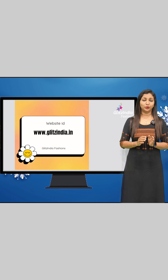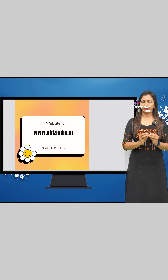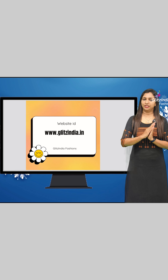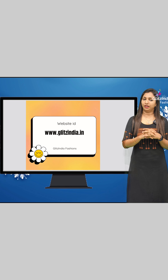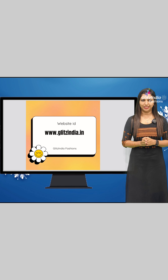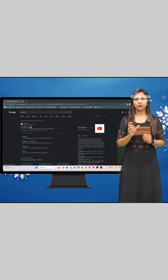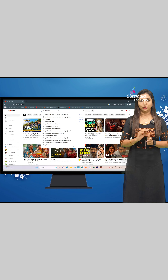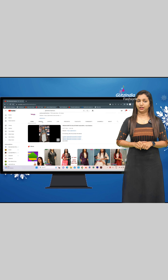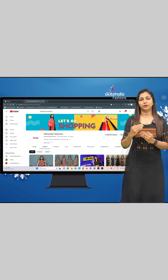If you look at the site, it may be a little confusing, so I'll show you how to book. I have made a tutorial. It will be a simple item design. You can find the site at www.glitzindia.com. You can see the link in the description of the video.